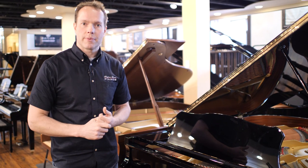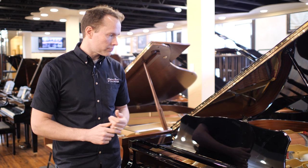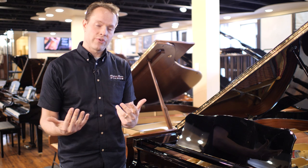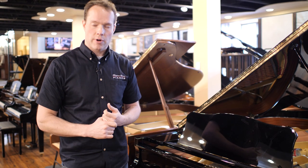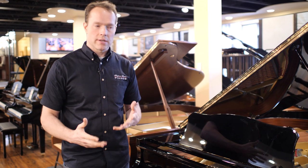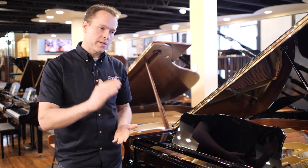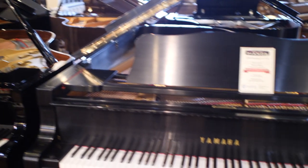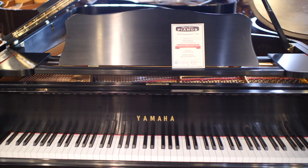The C series — that's Yamaha's top line, of course. There are lower lines, but the C is really what gave Yamaha the fantastic reputation that they have today. So whether that's the C3 or the C2, or like this one right next to it, the C7.